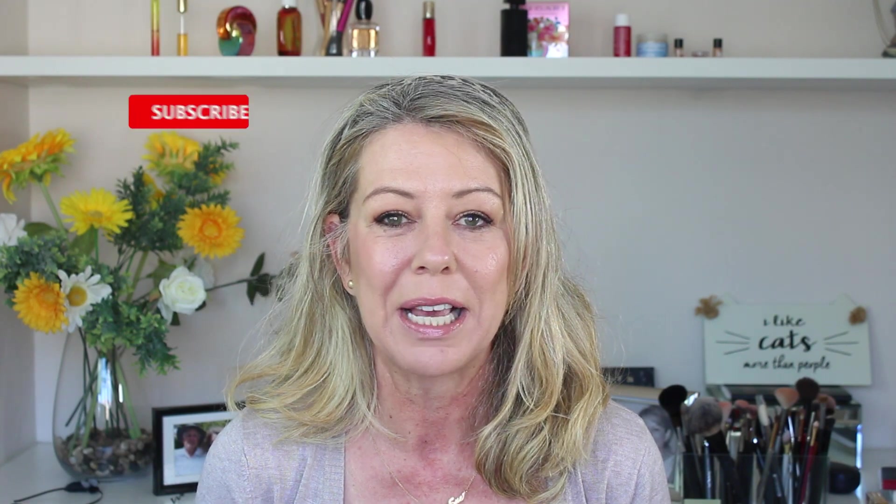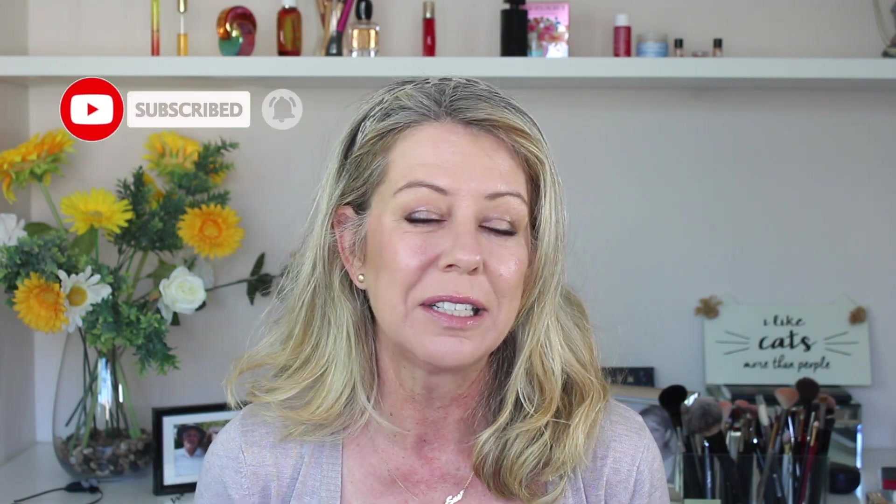Hi guys and welcome back to Beauty Fortified. Well, Black Friday is almost upon us and it's probably the one day of the year where you were waiting for really good deals on makeup. My advice to you is not to waste your money. I've got a couple of tips to help steer me through this time. If you shop smartly, make a list, stick to that list, have a budget and are strict about things, you can come out with some really good deals.